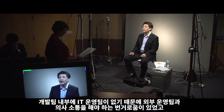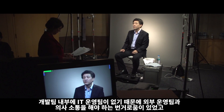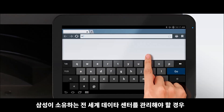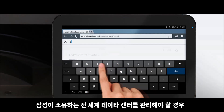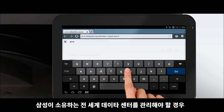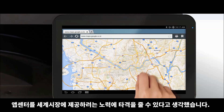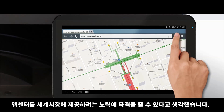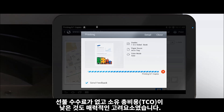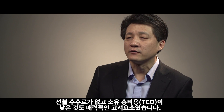Since we don't have an IT operation team in our division, we would need to communicate with an external operation team. This would take quite a long time for the operation team to provision the IT resources from all the global data centers that Samsung possesses, and it would definitely impact our goal to provide the App Center to the global market. Most of all, we didn't need to invest an upfront fee and the overall TCO was quite low.